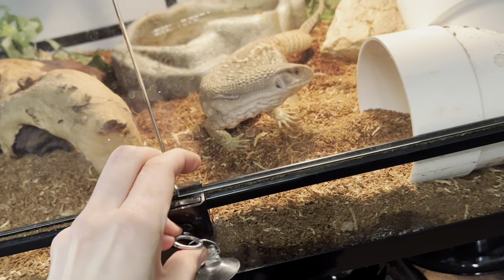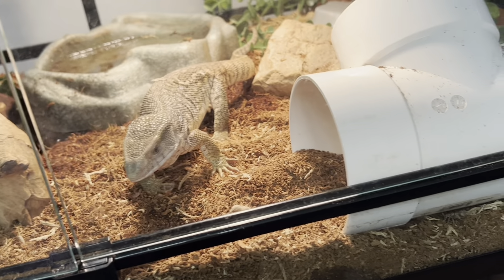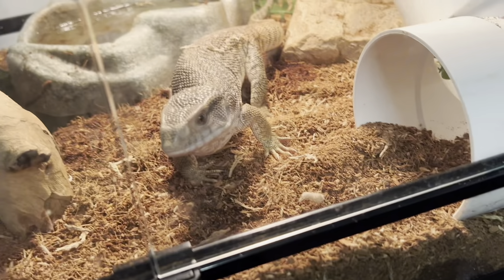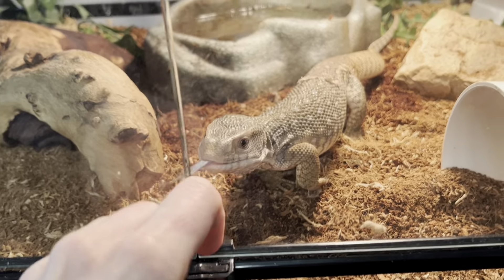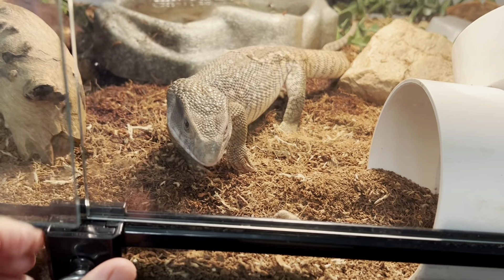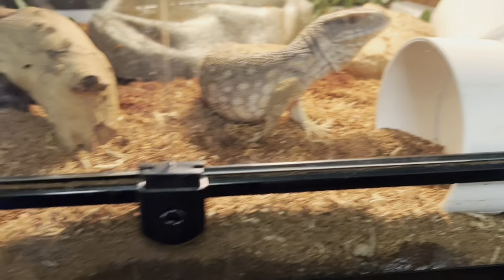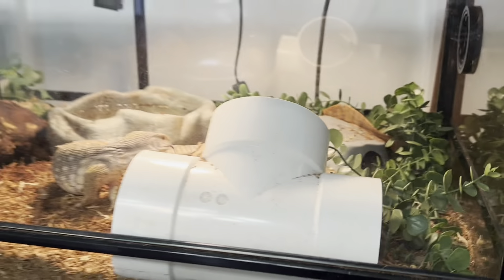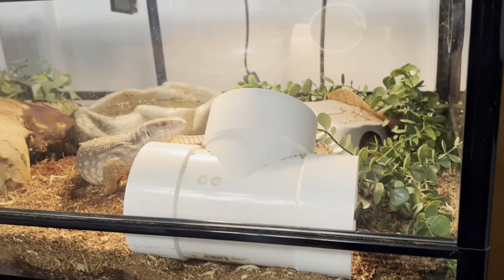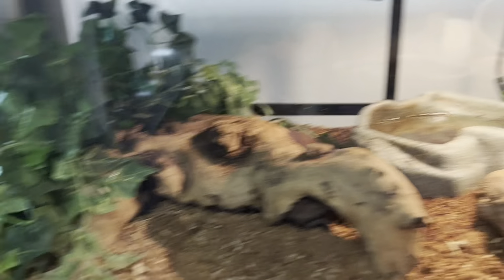Monty was in a 10-gallon tank when I first got him. He had no water and no hides. He was on carpet so he had nothing to burrow in. Monty is a Savannah monitor, and they really love to burrow. They do need quite a bit of substrate. This still isn't enough substrate for Monty, but this is what we have for now. I give them tubes and stuff because they can hide in them, and I give them a lot of foliage.